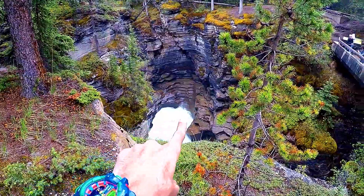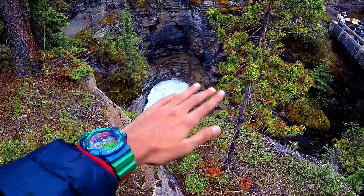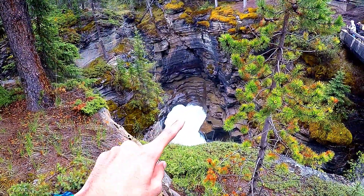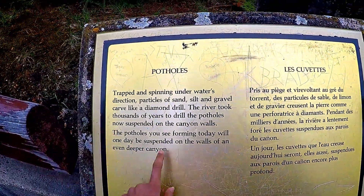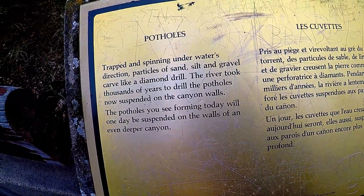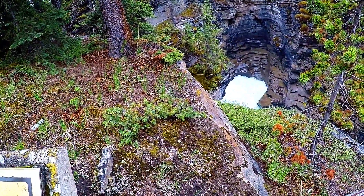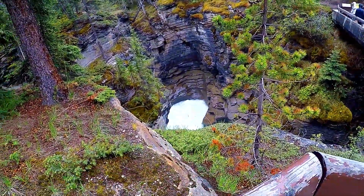Over there you can see a pothole. The water comes, gets trapped, keeps rotating, and digs a hole over time. You can see it dug that big hole. As the sign over here explains, the potholes you see today will one day be suspended on the walls of an even deeper canyon. The water is drilling further inside and going deeper and deeper.